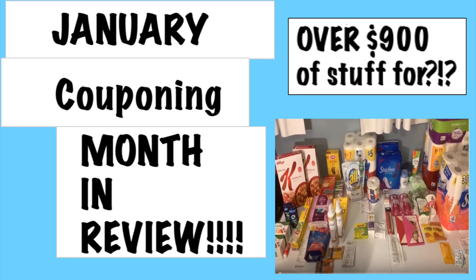Hi everyone and welcome to Ohio Valley Couponer. Today I'm here with January Couponing Month in Review. It is time to talk January and what all happened in January.